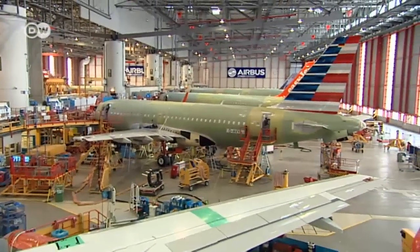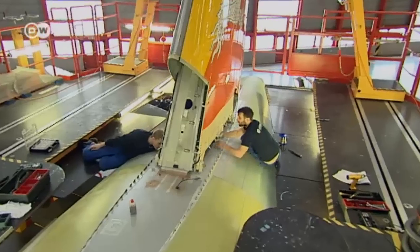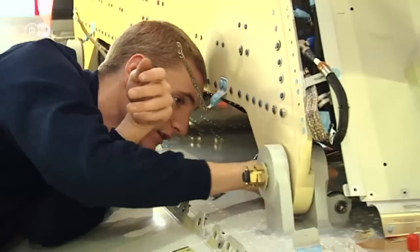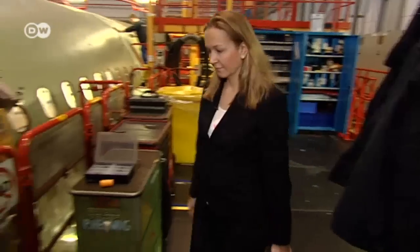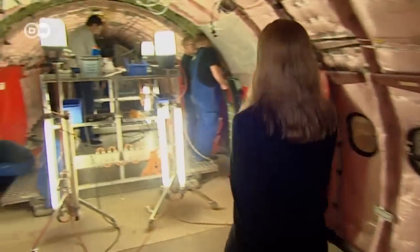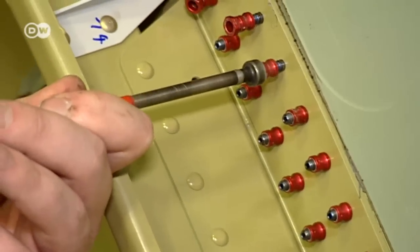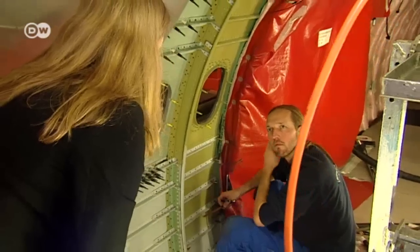The final assembly of an Airbus A320, a medium-range passenger jet used by hundreds of airlines worldwide. 36-year-old Heike Otto heads one of the three production lines. She has a team of mechanics, electricians, and fitters.